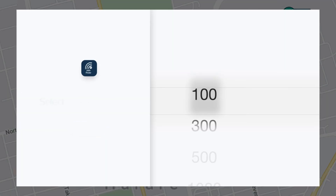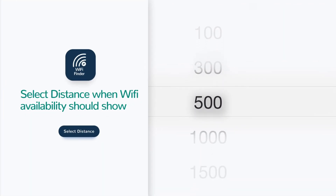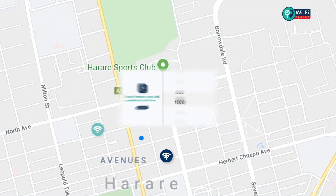Amazing, right? You can also configure the settings to suit your preferred radius, ranging from 100 meters to 2,000 meters.